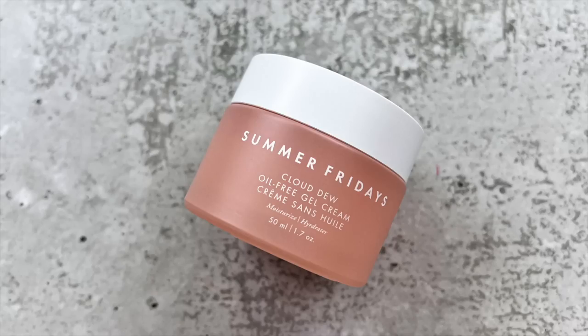Another one of my favorite moisturizers for the daytime is the Summer Fridays Cloud Dew Oil-Free Gel Moisturizer. I don't like it as much as the Biotherm, which is definitely on a pedestal for me, but this one is still pretty fantastic especially when my skin has been a little more on the oily side. It'll moisturize your skin beautifully, keep you feeling hydrated but it won't look dewy — it just sinks right in and it's a perfect base for oily skin. I'm working through one right now. It's a moisturizer I'd like to have on hand but it's not my absolute favorite.